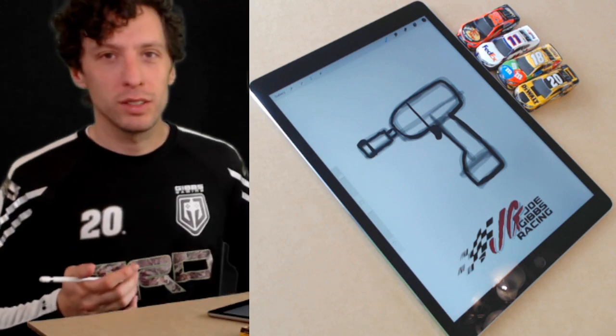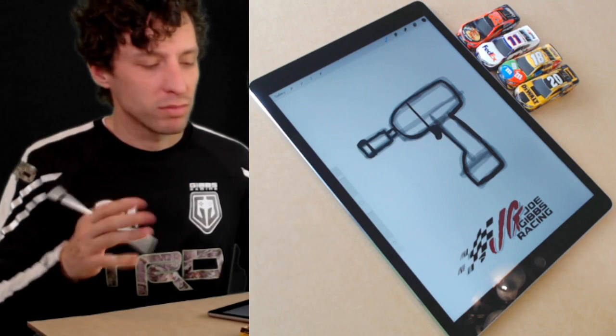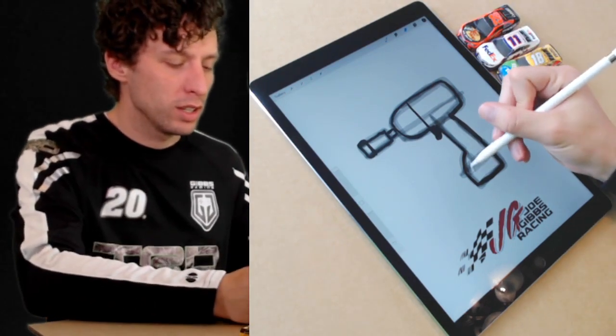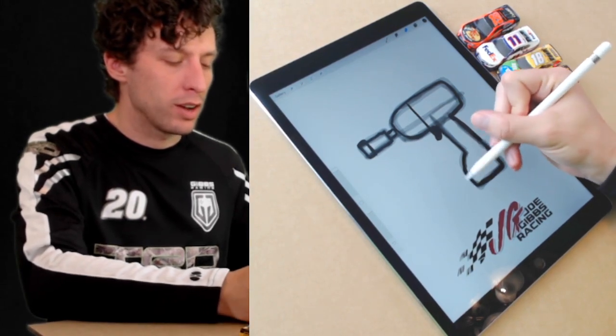Draw a line directly above the trigger where the metallic part is going to be. By this point you could draw a whole garage - you know how to draw a car, a wheel and tire, and now an impact wrench. You could pretty much draw the Joe Gibbs Racing garage from what you've learned in the first three episodes. Feel free to pause and go back if you need to - we're just having fun here sketching.